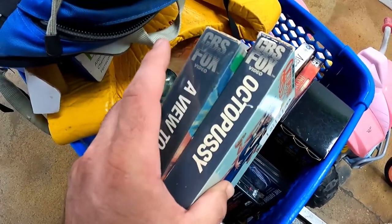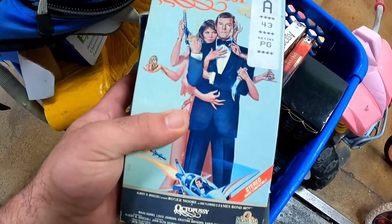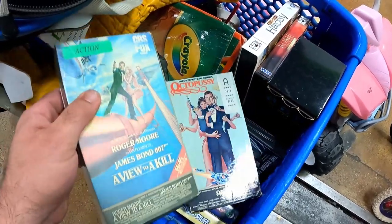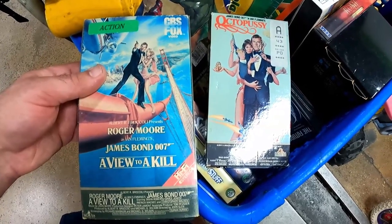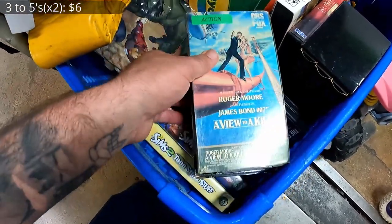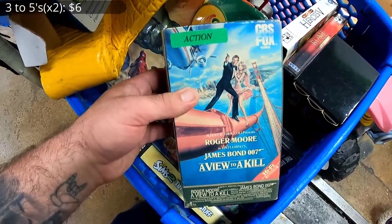Anytime I see the CBS Fox logo, I know it's a little bit earlier of a VHS. I went ahead and picked up both these 007 guys right here — Octopussy and A View to a Kill. I figured those would probably be a good three to five in the booth for sure.